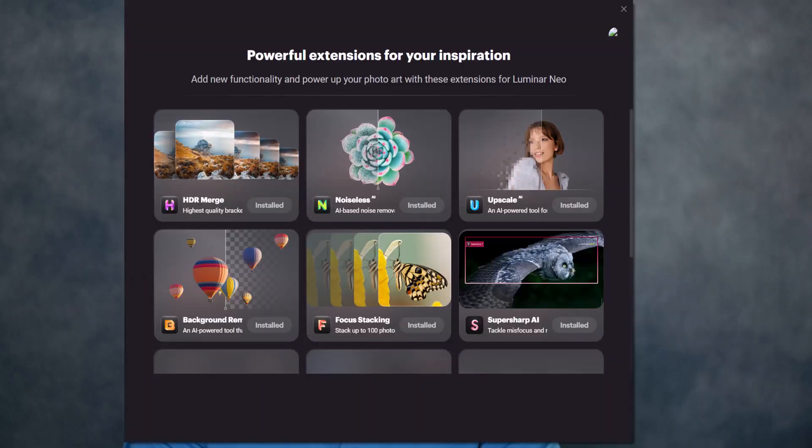Luminar Neo 1.5 is out, and there are currently six plugins now available, with five more coming, that Skylum has released as add-ons to Neo — functionality they had not promised in the original program. Currently there is HDR merge, so if you have Neo and the plugin pack, there's no need to get a separate program to do HDR.